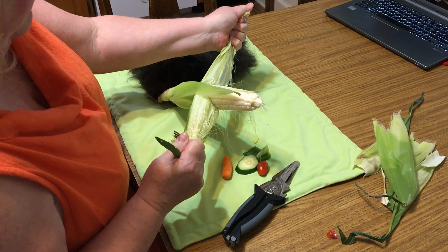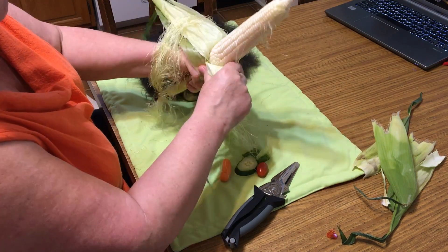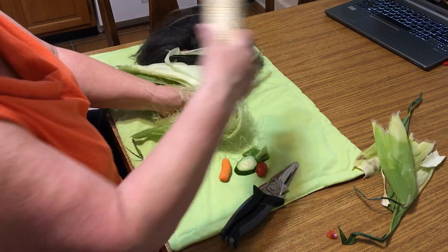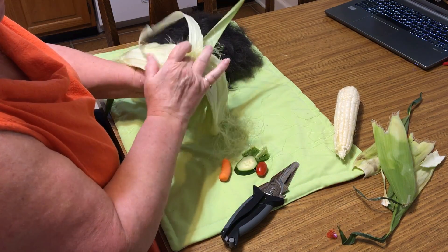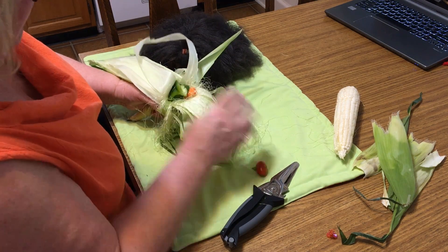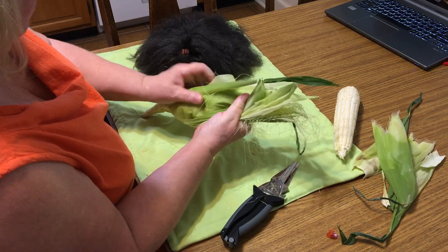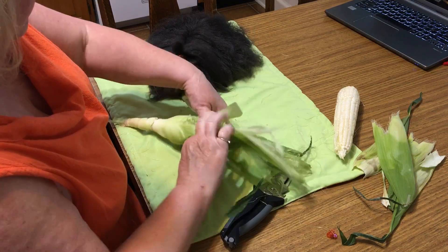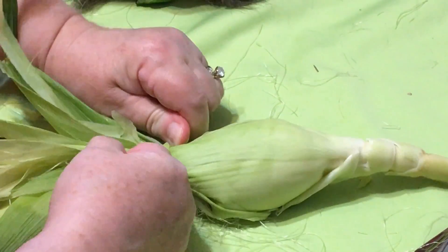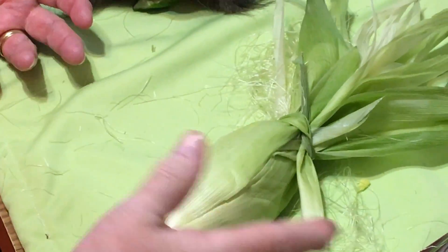Just take your corn and peel it back — this is some beautiful white corn. Don't pull it off completely; peel it back so the corn comes out and is left in there. Then poke in some other little vegetables, some of their favorite things, poke them down in there, close it back up, and take another piece of the husk to tie it tight, making it a little challenging for the guinea pig to get into.